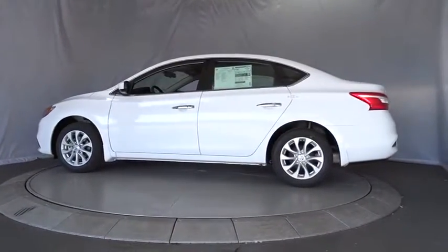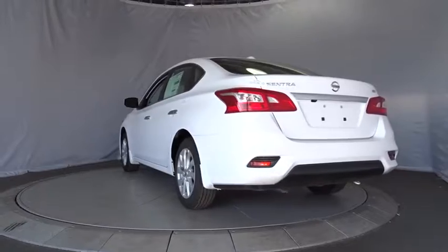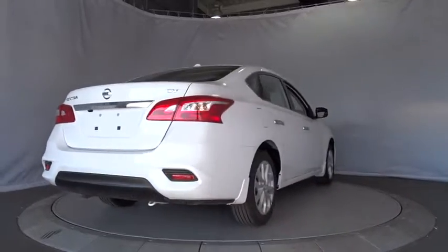Traction control, stability control, keyless entry, steering wheel audio controls, anti-lock braking system, backup camera, leather wrapped steering wheel, Bluetooth, power steering.